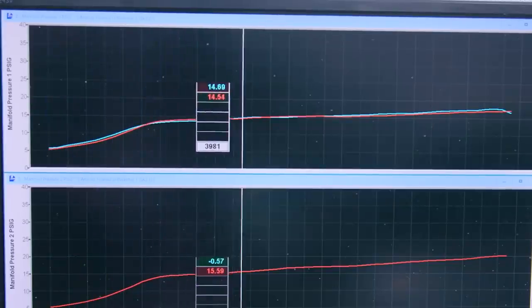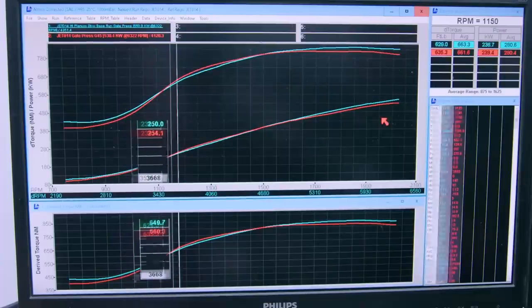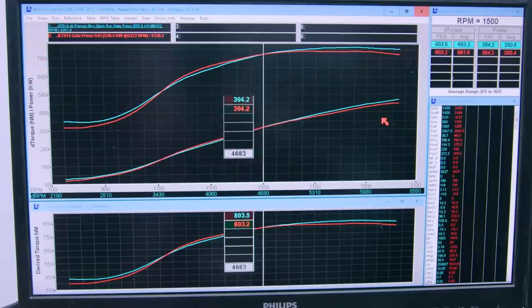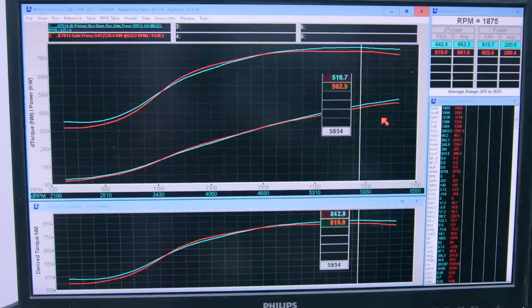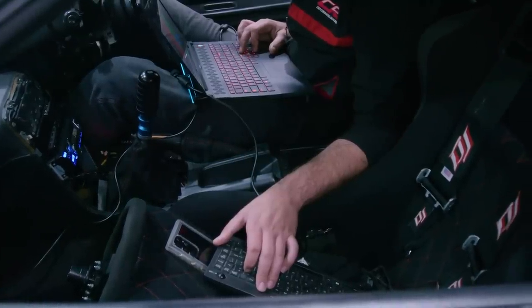Looking at the boost graph, the latest test has a bit more boost to start with and a little less in the midrange, which affects the power curve — making it look like we have more bottom end and less midrange, but really we don't. If boost was identical, it would be pretty much the same power. What you can see is up top, the new single throttle Hypertune inlet makes more power and starts to pull away more at the top of the rev range. Time to put in some boost and make some real power.